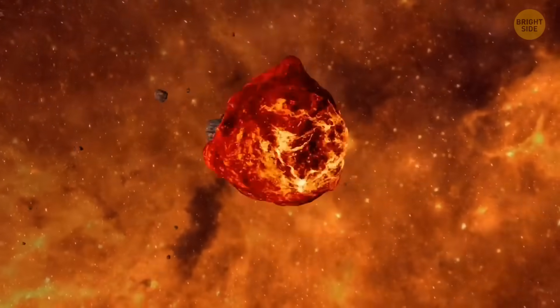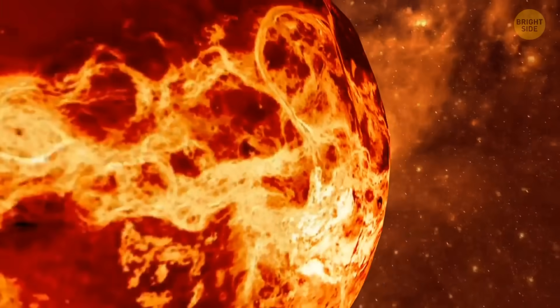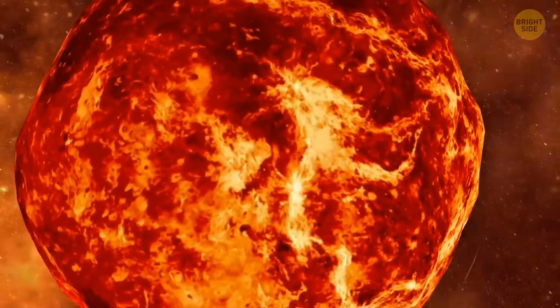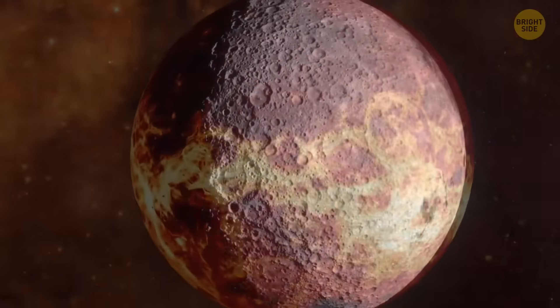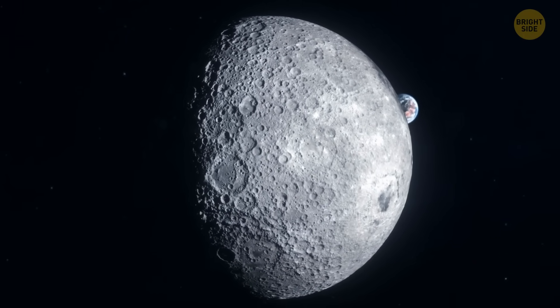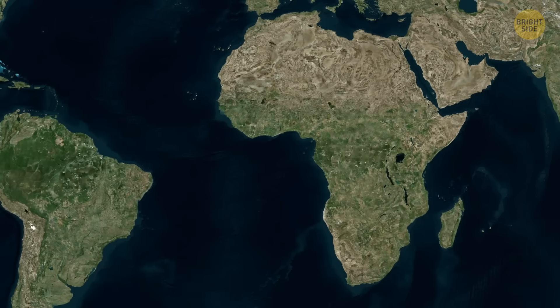For a while after that, the Moon was basically a giant ball of lava. Because the early Moon was very close to Earth, our planet's gravity kept squeezing it, making it even hotter. In the end, though, the Moon drifted farther away, cooled down, and formed a rocky crust.